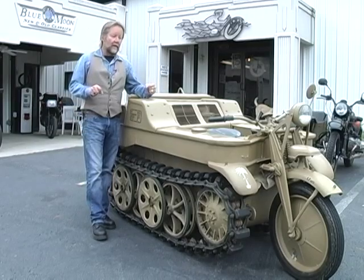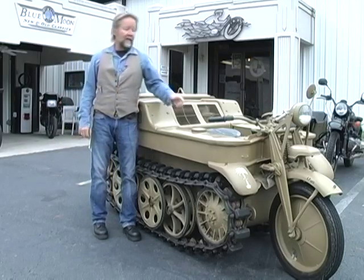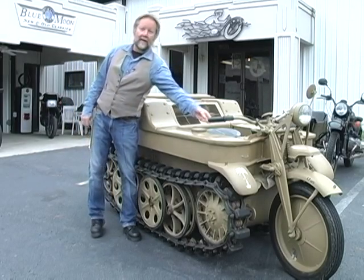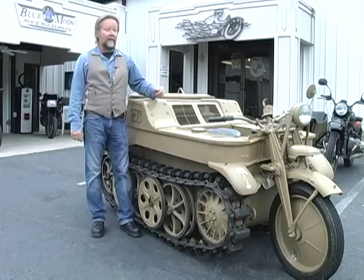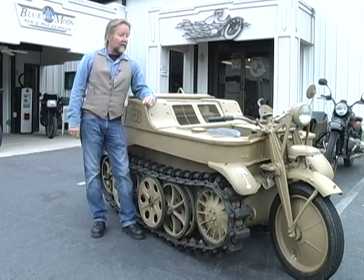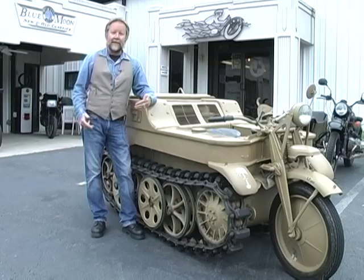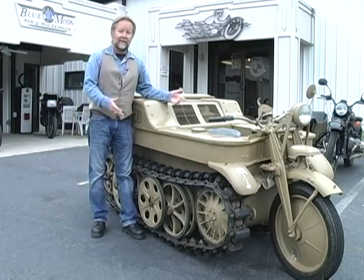It steers by turning the fork, even though the wheel doesn't have an impact on the steering. It also has a regular twist-grip throttle like a motorcycle, a foot clutch, and a hand shift like a car. So it's very easy to drive — you don't have to know how to drive a tank or a tracked vehicle. If you can drive a motorcycle, you can get in this and drive it.